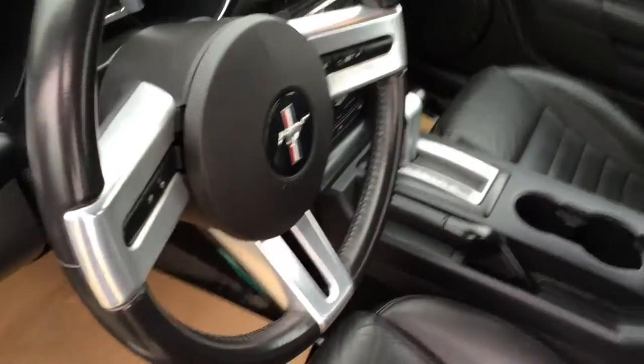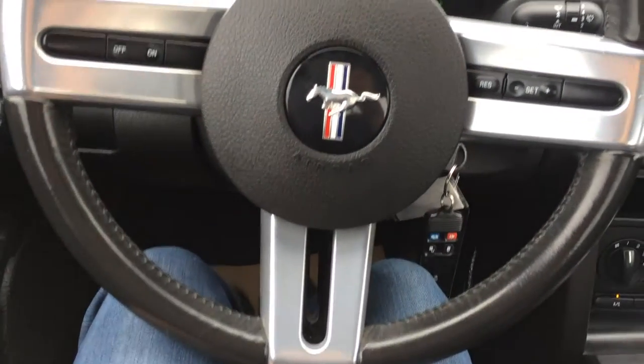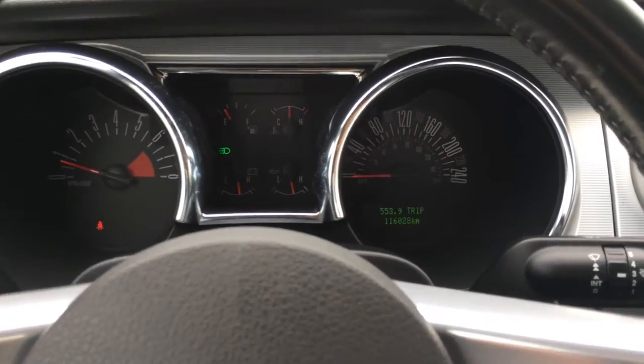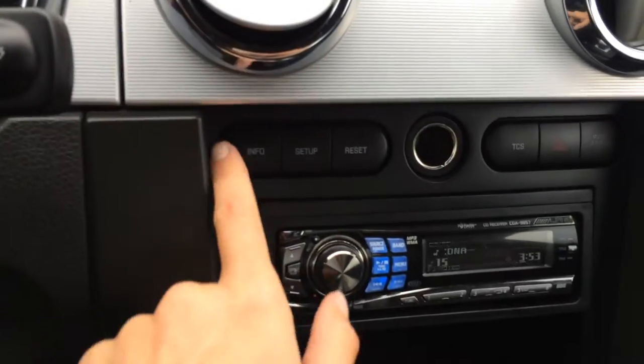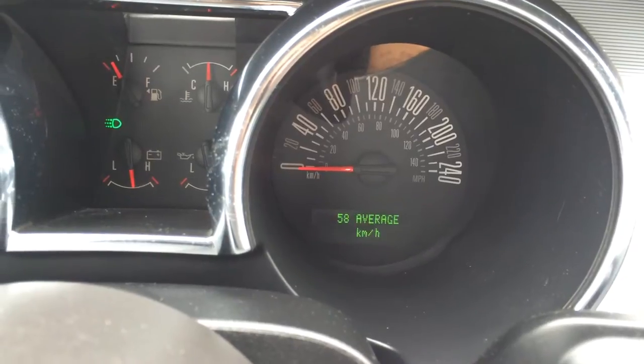Tilt steering wheel, fully leather-wrapped. You have your cruise control located on it. You have an odometer trip — these buttons right here are what you control — cruising range indicator and fuel economy.